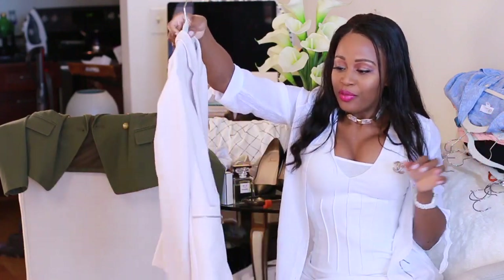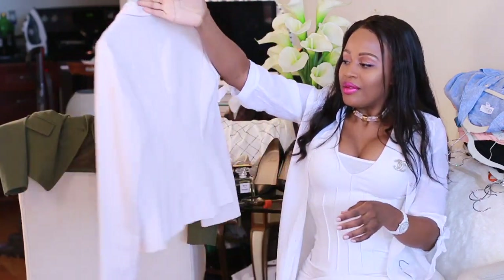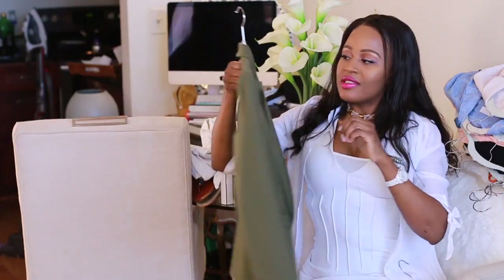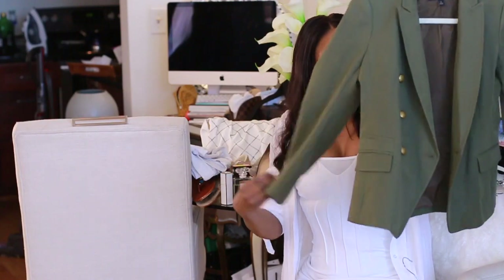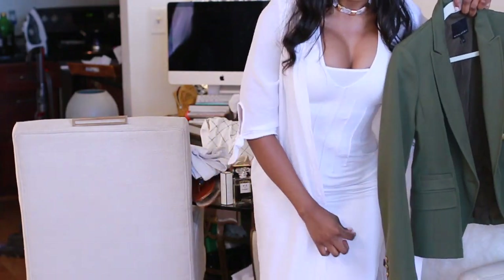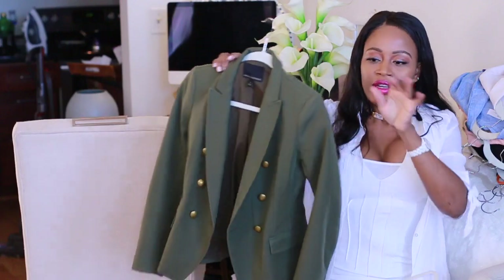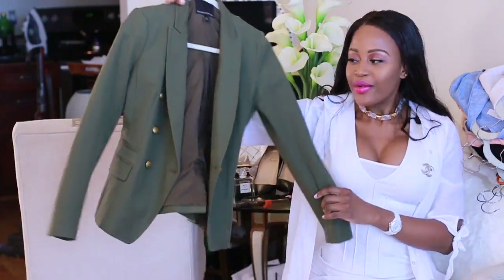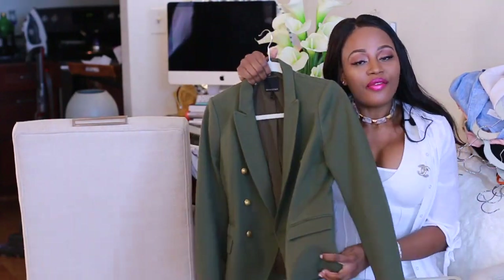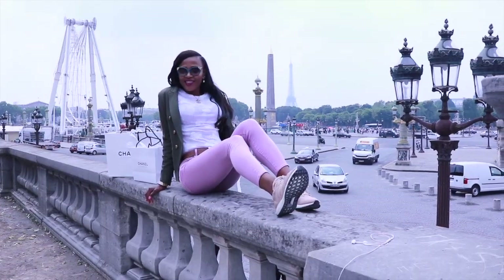A nice blazer is essential — we showed a black one, and you also need a neutral color. This is a blush pink one I picked up in Canada a couple of years back while traveling — it's really cute. And here's another blazer: a green blazer. These are great for throwing over a dress to cover up before you get to where you're going, then take it off to show your arms. I love the cool detail on the buckle — it reminds me of the Balmain jacket.